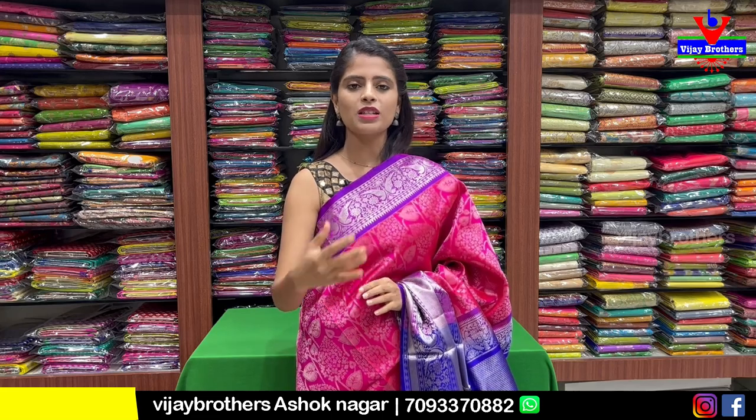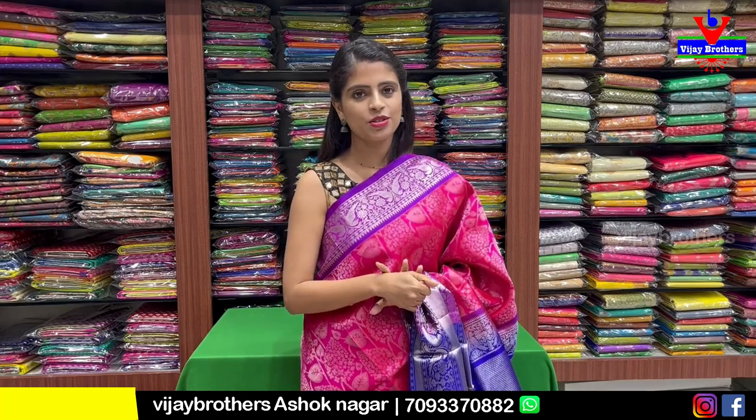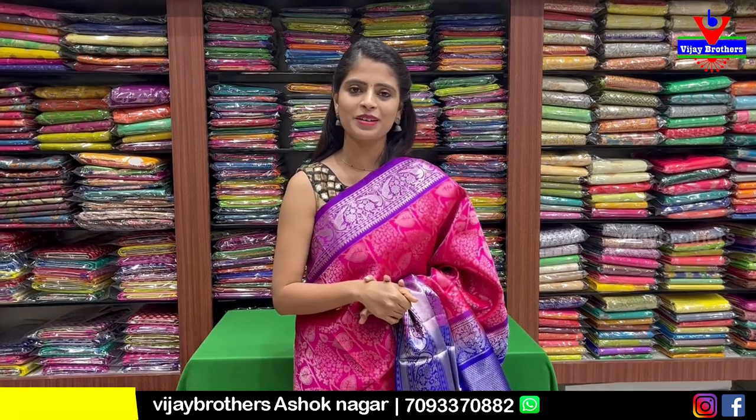If you want to buy, do visit us. Thank you so much for watching.